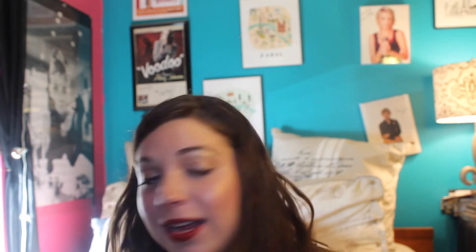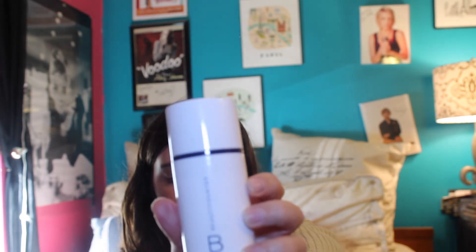Next thing I do is my night cream, and it's also by Beautycounter — it's the Beautycounter Nourishing Night Cream, and it has a pump which I like. This night cream isn't super thick. I don't really like super thick night creams — I feel like it's just sitting on my face and I don't like that feeling, like I'm wearing a mask.